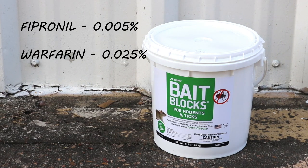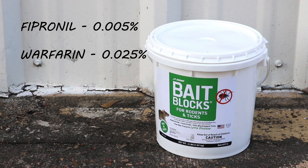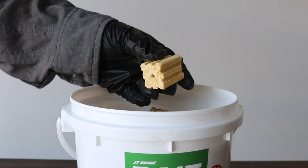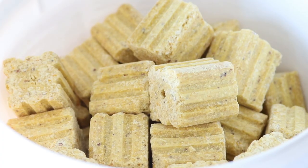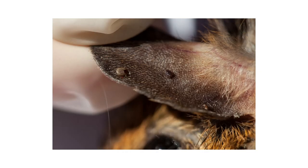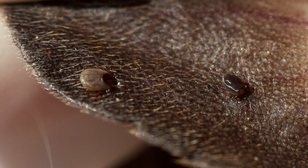These bait blocks combine the insecticide fipronil and the rodenticide warfarin into one easy-to-use, economical product. Rats and mice will consume the bait, which contains both the rodenticide and the insecticide, and then act as catalysts to transfer the insecticide to any ticks actively feeding on them.